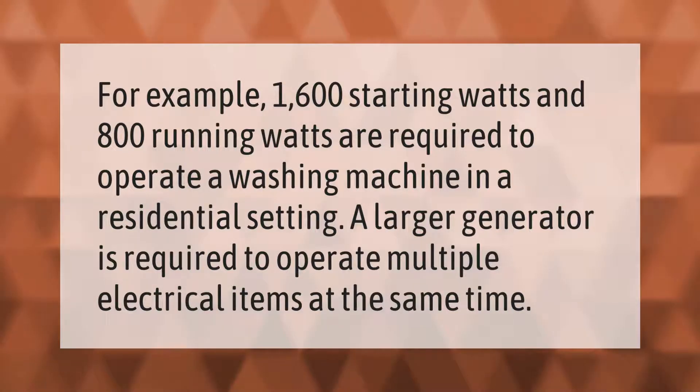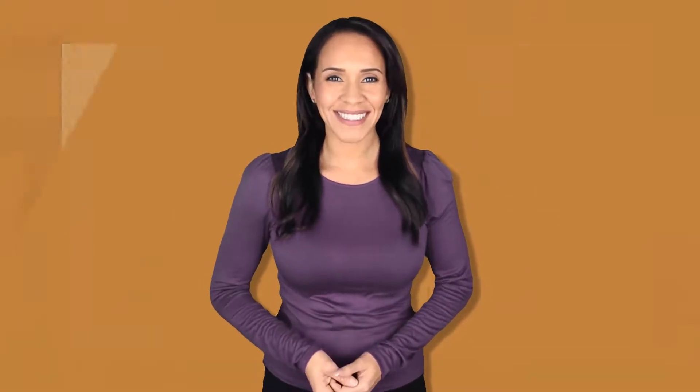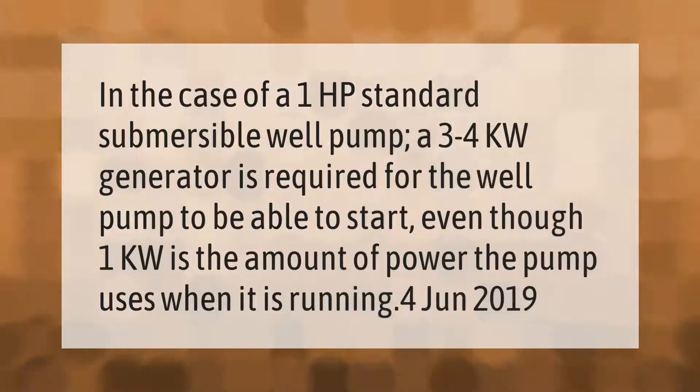In the case of a 1 HP standard submersible well pump, a 3 to 4 kilowatt generator is required for the well pump to be able to start, even though one kilowatt is the amount of power the pump uses when it is running.